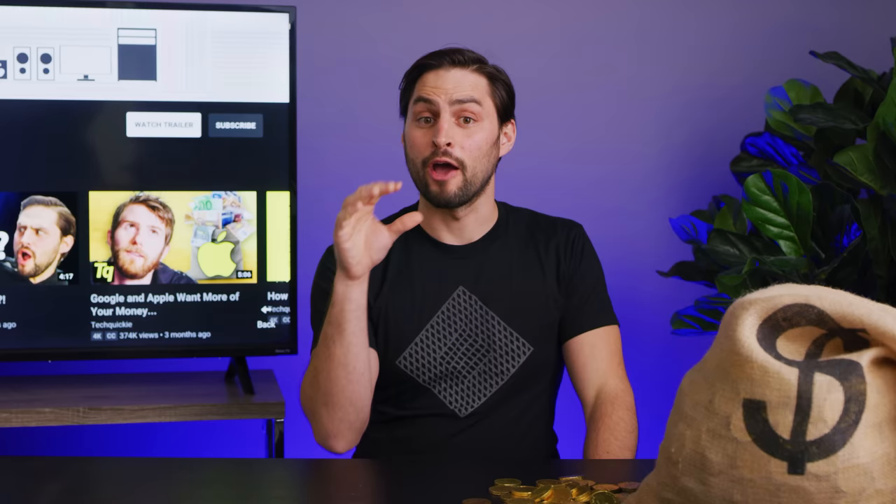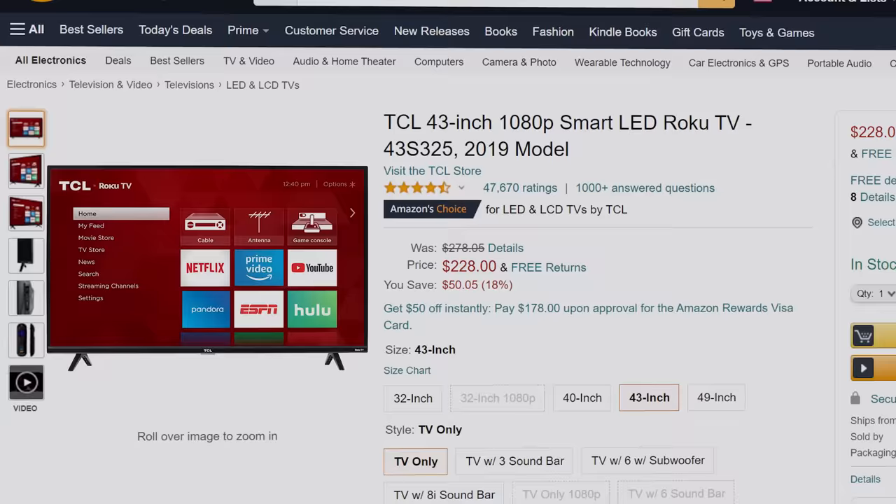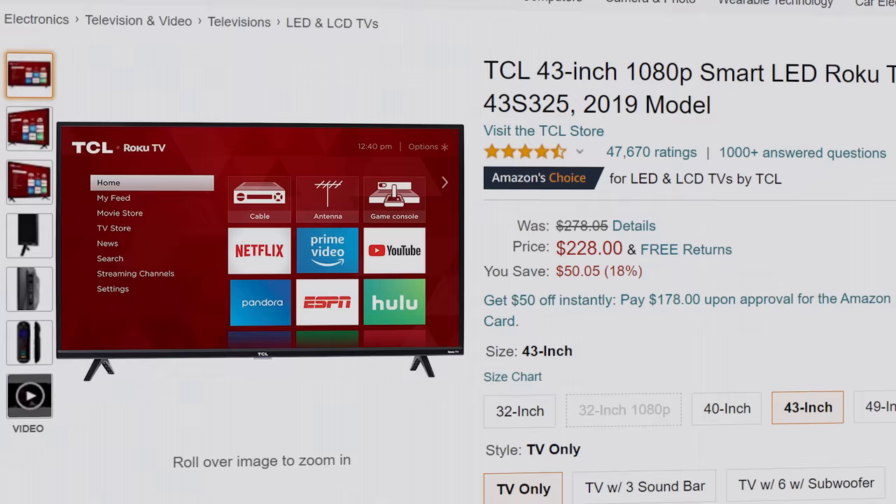If you're old enough, you might remember all the hype around HDTVs when they first came out in the late 1990s and how expensive they were. In fact, the cheapest model you could get at first would set you back $8,000. But nowadays, you can get an HDTV that's over 40 inches for under $250, and they take up far less space and have connectivity features unheard of back in the late 90s. So how have TVs gotten so cheap anyway?